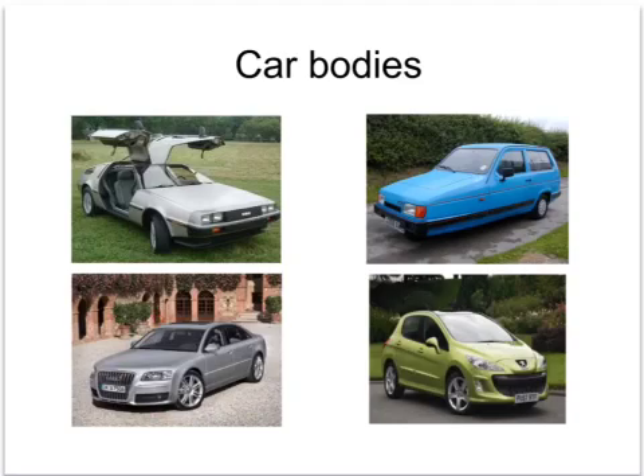Bottom left we have the Audi A8, and the bodywork of this car is made from aluminium. Bottom right we have a Peugeot, I think a 107, and the bodywork here is made mainly out of steel, but some of the panels — for example the front wings — are also made out of plastic.